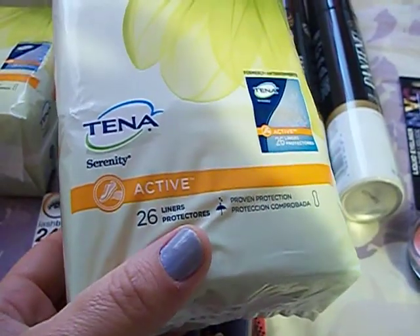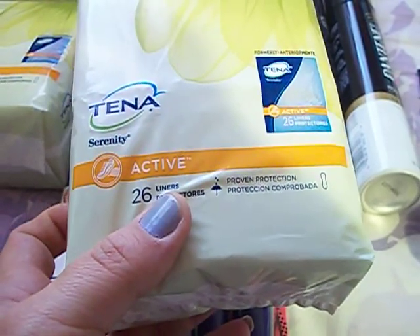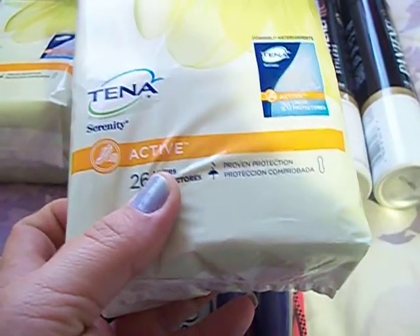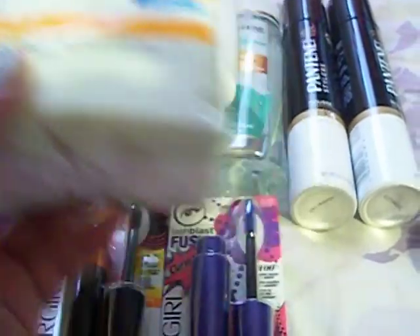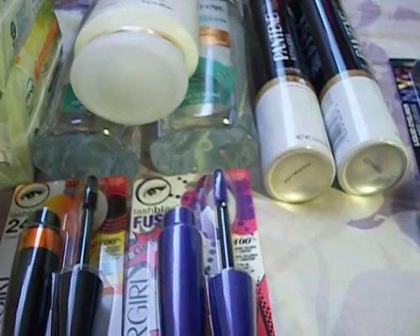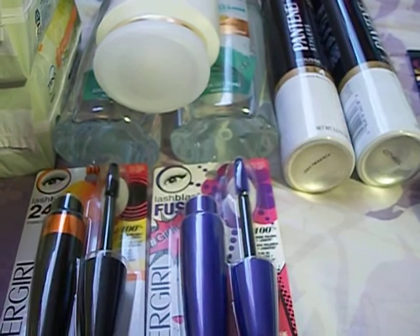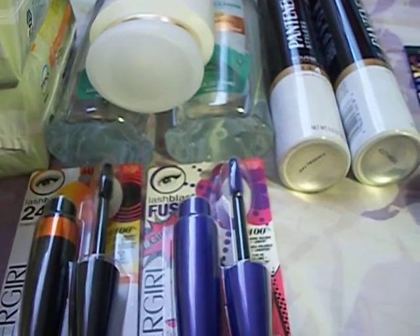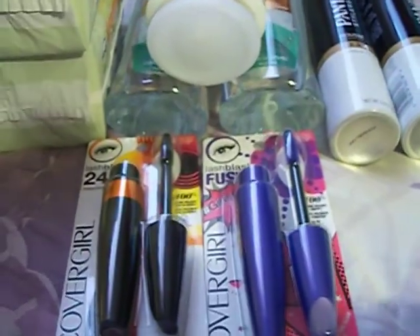I also got the Tenna — two packs. They're buy one get one half price this week, and when you buy two you get $4 back in extra care bucks. So the first one was $3.99 and the second one was $1.99, essentially $5.98 for both. I had a $2.50 off CVS coupon, a $1 off manufacturer and a $2 off manufacturer — $4.50 off total. So essentially I paid like $1.50 and got $4 back.